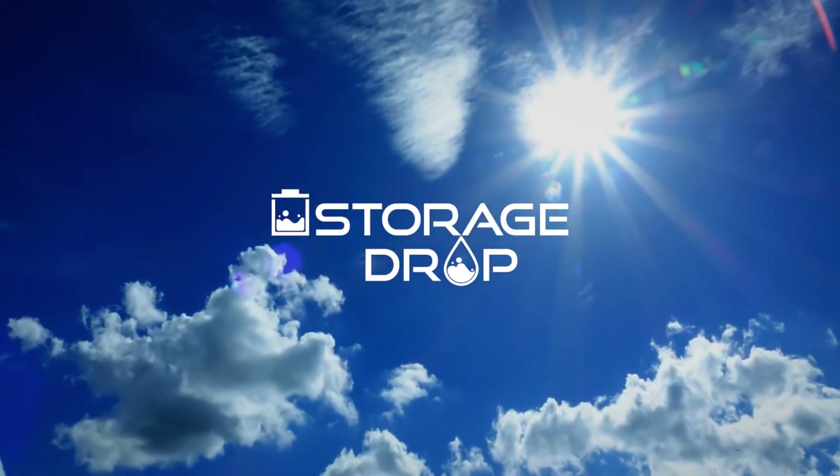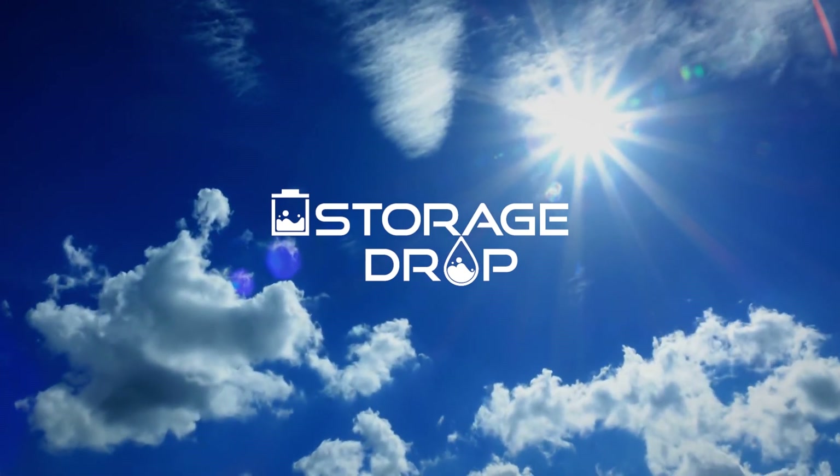To learn more about innovative energy storage, contact StorageDrop today.